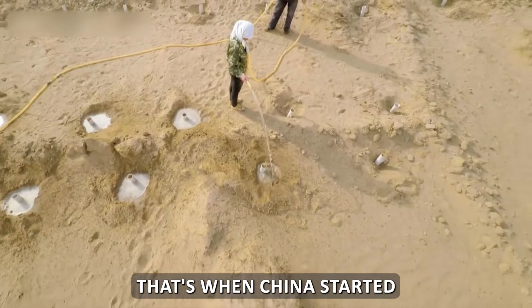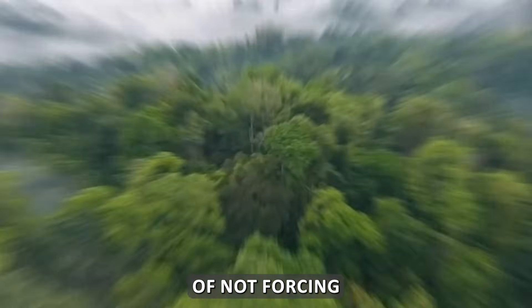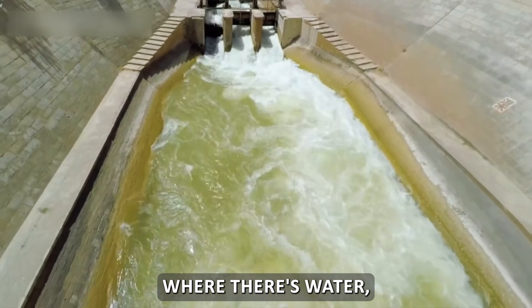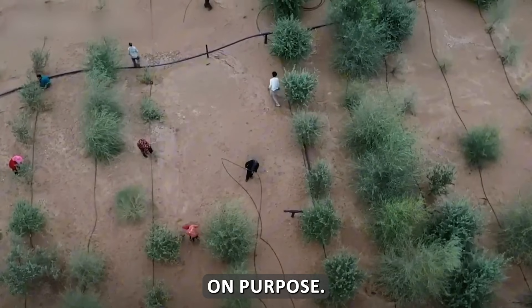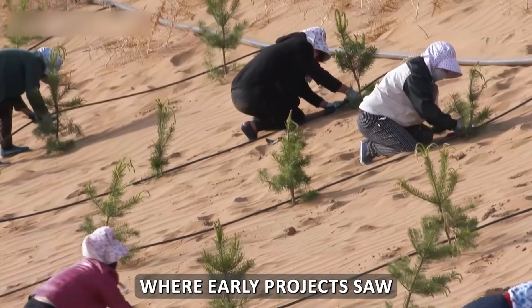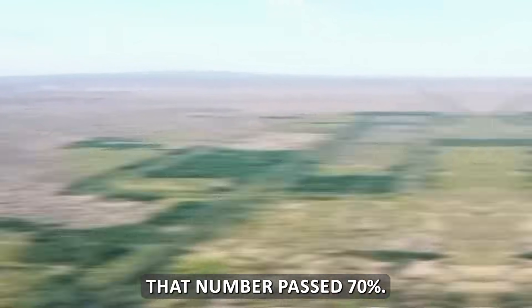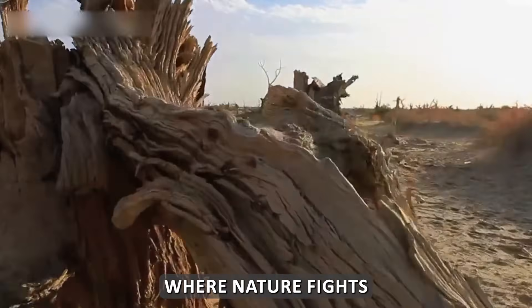That's when China started shifting towards smart planting. They came up with the genius plan of not forcing forests everywhere. Instead, they focused on zones — areas closer to groundwater for trees, drier zones for shrubs and grasses, and some areas were left alone on purpose. This zoning approach reduced water waste and improved survival rates dramatically. In regions where early projects saw survival rates below 20%, newer methods pushed that number past 70%.